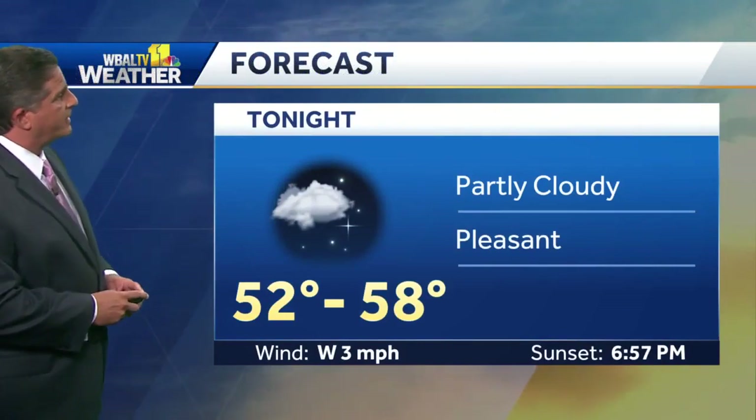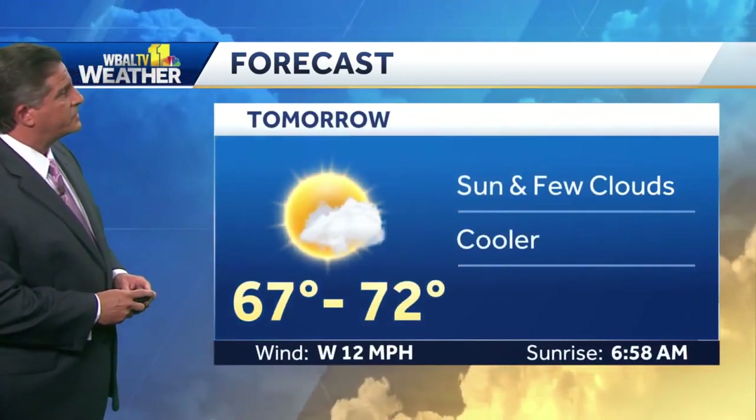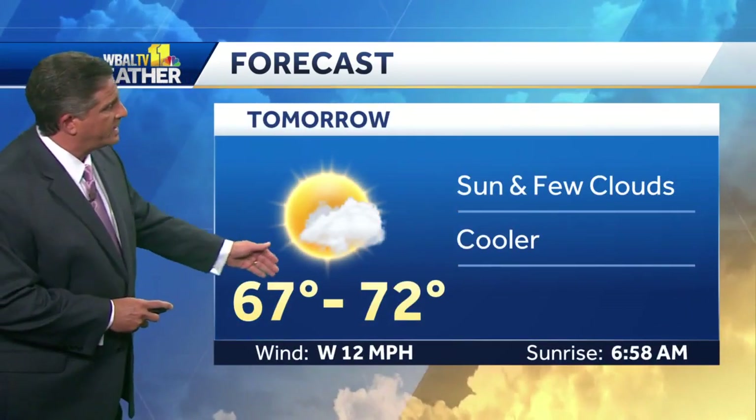Partly cloudy tonight, pleasant temperatures dropping back into the mid-50s. Sunset this evening is at 6:57, before seven o'clock. Tomorrow, a mixture of sunshine and a few clouds — it'll be cooler, but not a bad day.